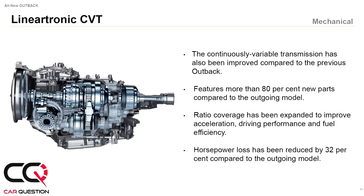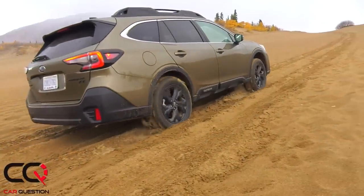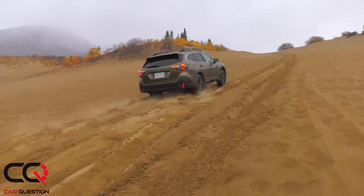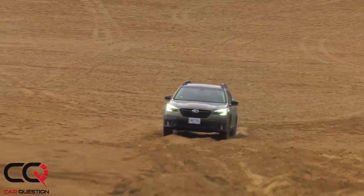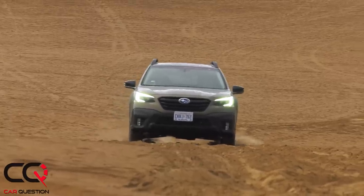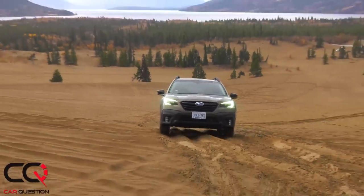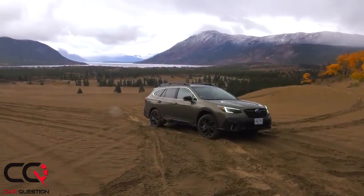Both engines use the same CVT transmission, which simulates eight speeds. That torque delivery gives you a real kick off-road, helping you get over obstacles — though a true low-range setting like some competitors offer would improve it. Regular fuel is used in both engines. There's no Sport or Eco mode button; Subaru simply puts X-Mode in the Outback, and with the Onyx or Outdoor version you get access to X-Mode 2.0.